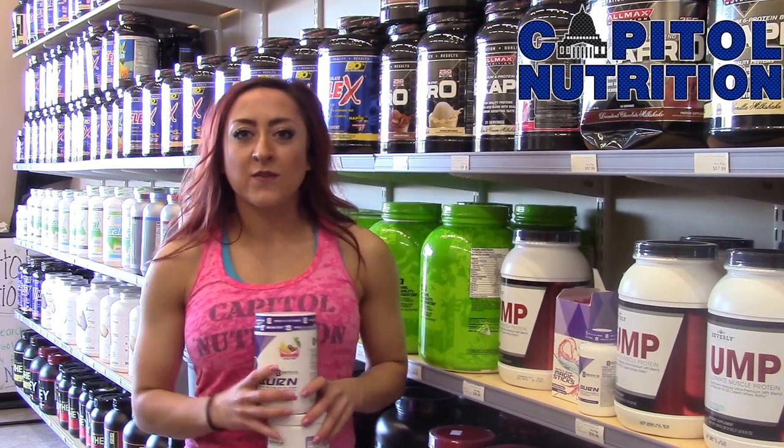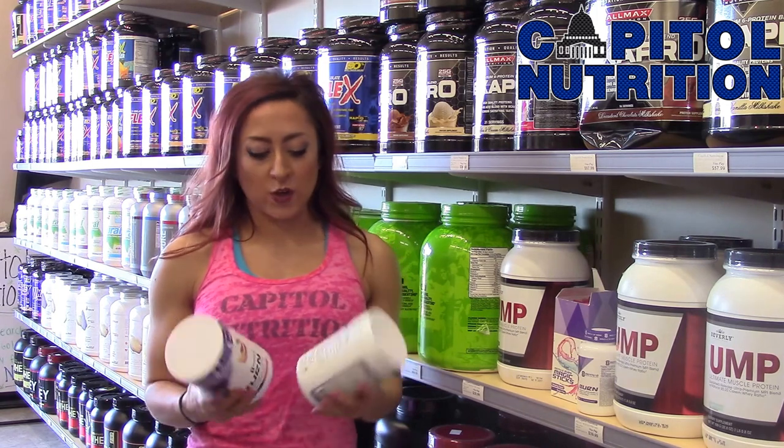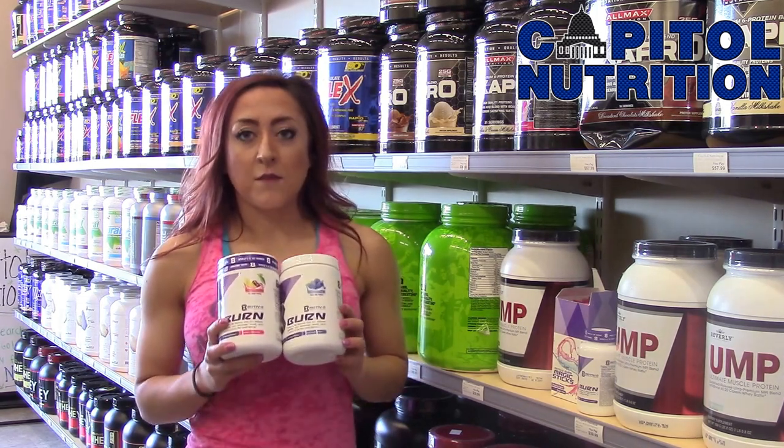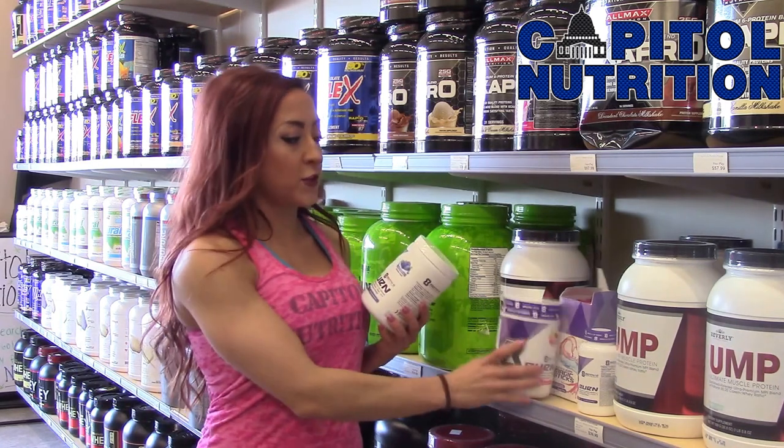Hi, back again. Megan from Kappa Nutrition, store manager in Naperville. I'm here today to review Burn by Motivate — new products that we just got in and I tried them for the first time.